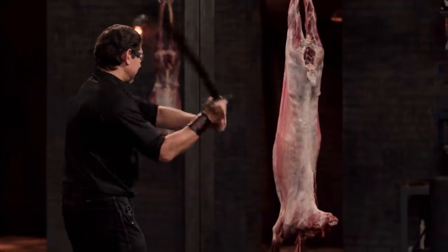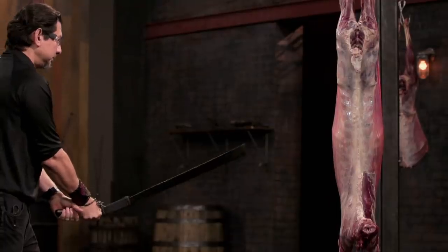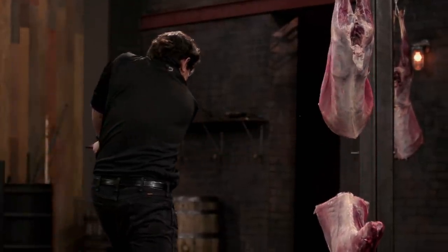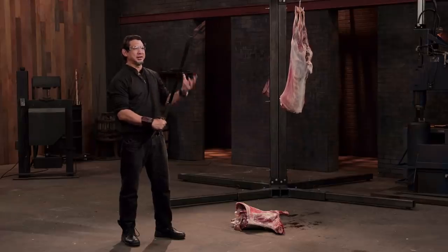Pete, you're up next. The difference with your blade is that it's light, and because it's light, I can use velocity to help cut through this carcass. This weapon, sir, will kill. Good job.